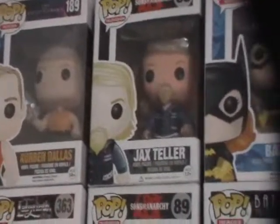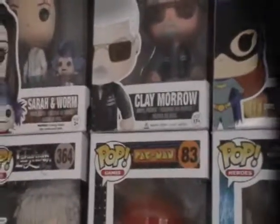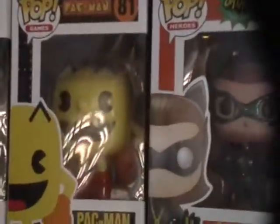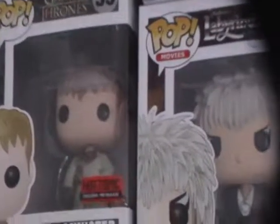Then we have the other two Batgirls, Harvey Bullock and James Gordon. Over here we have Jack Steller, Corbin Dallas, Clay, Sarah and the Worm, Blinky and Jared, Pac-Man and Wedding Jared, Mrs. Pac-Man and Elvira. We also have another Harley Quinn and Poison Ivy, Daenerys and Drogo, Jarah and the Harpy, Jaime Lannister, Ghost, and Jon Snow.